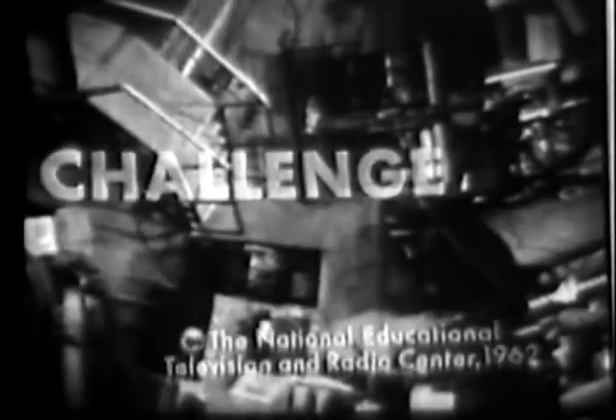Challenge is produced through a grant from the United States Atomic Energy Commission's Argonne National Laboratory.